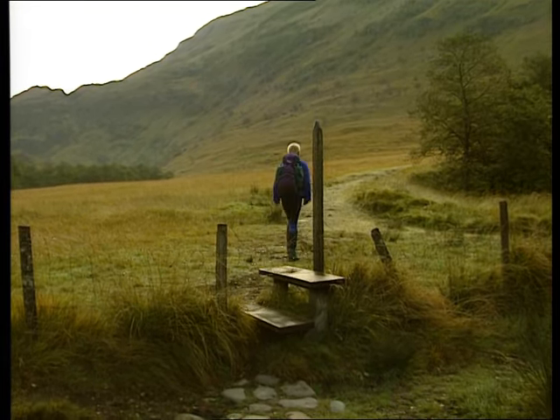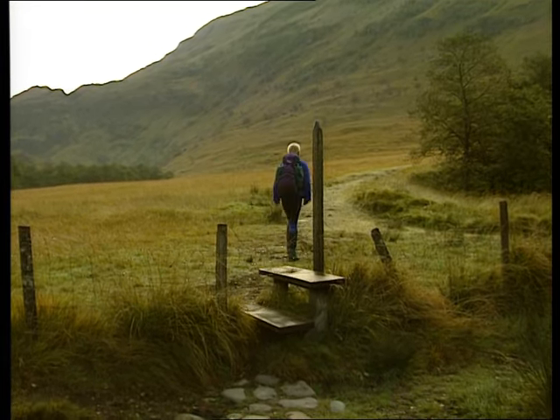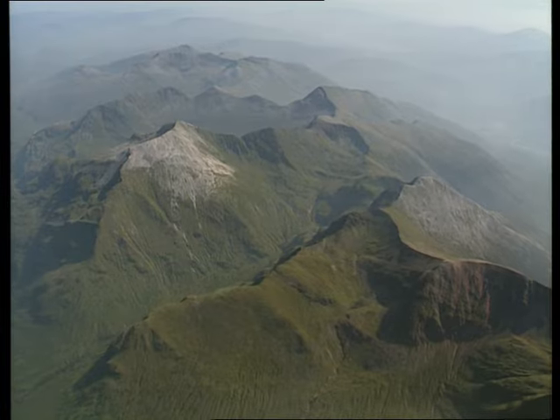This is one way to start — by climbing the stile — but if you want to save a river crossing, which we certainly wish we had, you can begin a few hundred yards down the road. It's a long day and needs an early start.